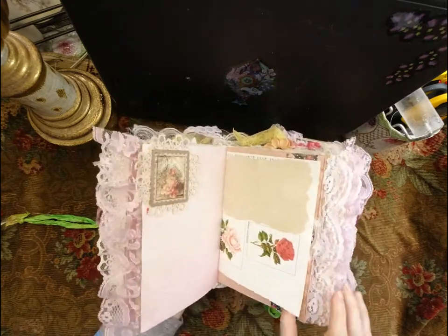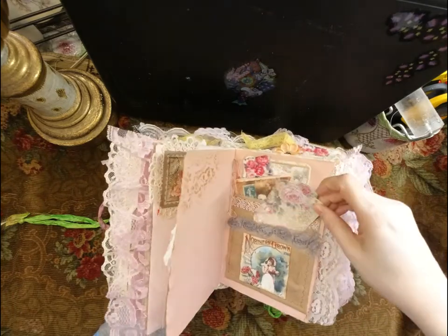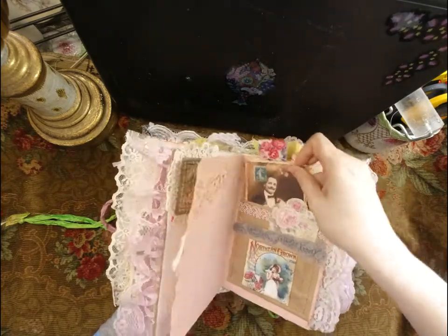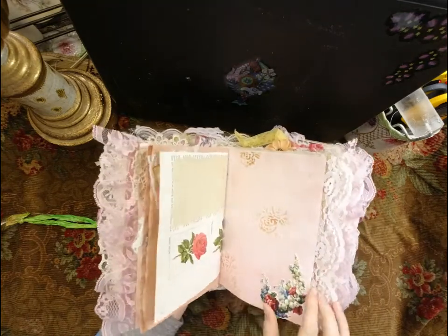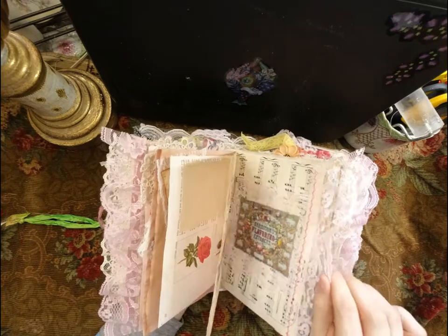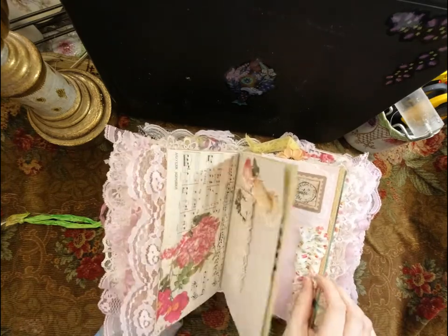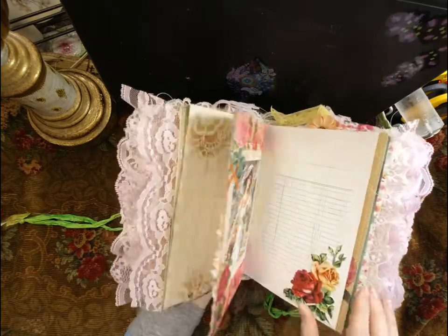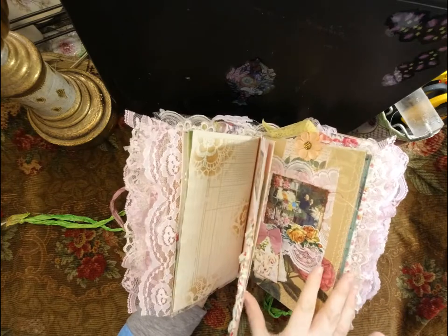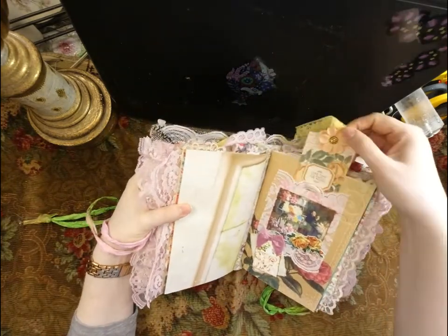Here are some pockets with all kinds of little goodies in there. Pretty ribbon trim, beautiful images throughout.